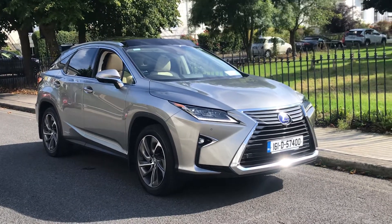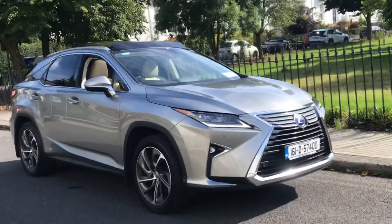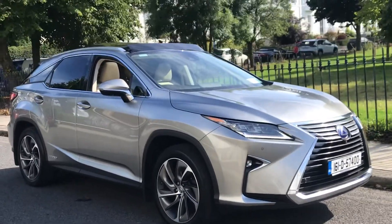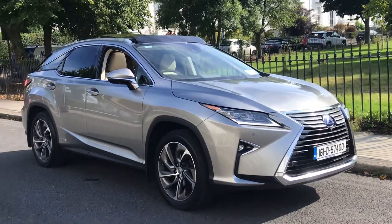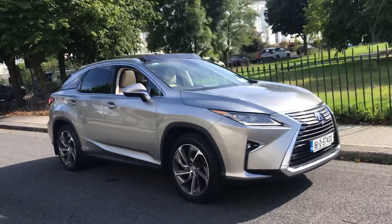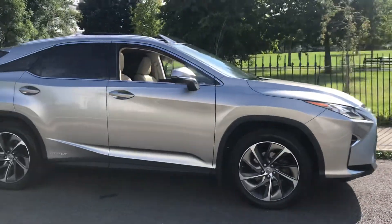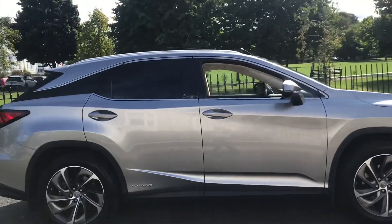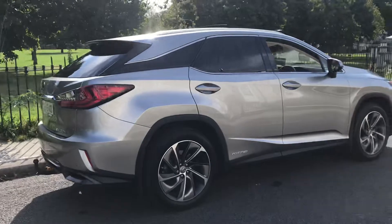Thanks once again for clicking through on our car. Today we have a very special Lexus 450h Premier model, otherwise known in the UK as the Takumi model. This has absolutely everything, including a total slide sunroof.